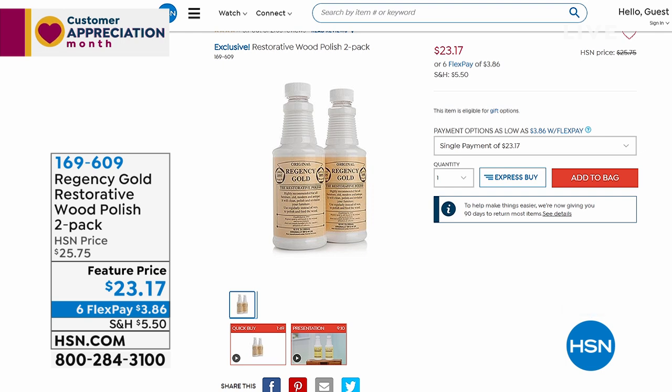Already $2,080 sold. You're always welcome to go to hsn.com and check that out — item number 169-609.